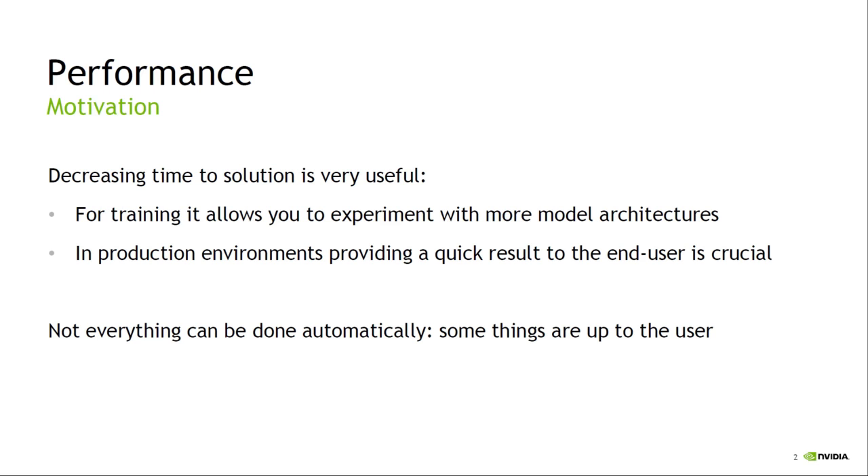You may be thinking this isn't my job — there are people building deep learning frameworks and software libraries specifically designed to accelerate these applications. And to a certain extent that's true; the frameworks do a lot of work for you. But that doesn't completely remove your responsibility when it comes to performance. There are still things you can do which change the performance of your network by orders of magnitude, and you should be aware of these.